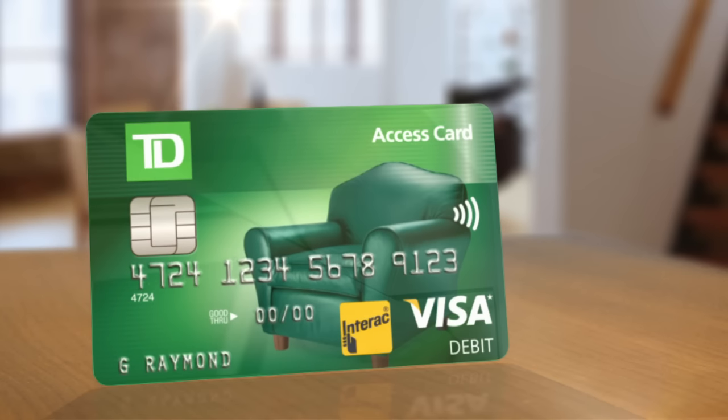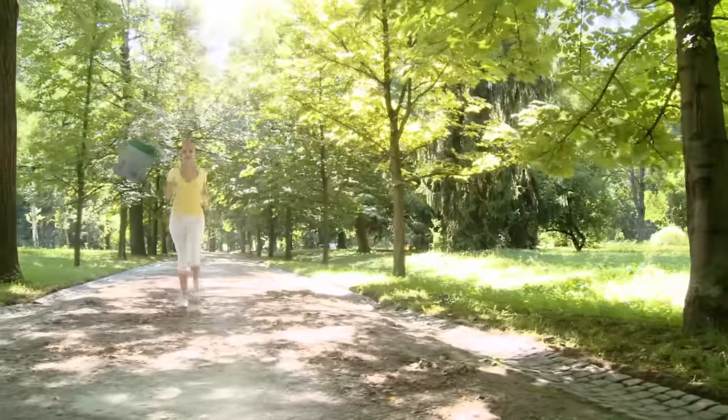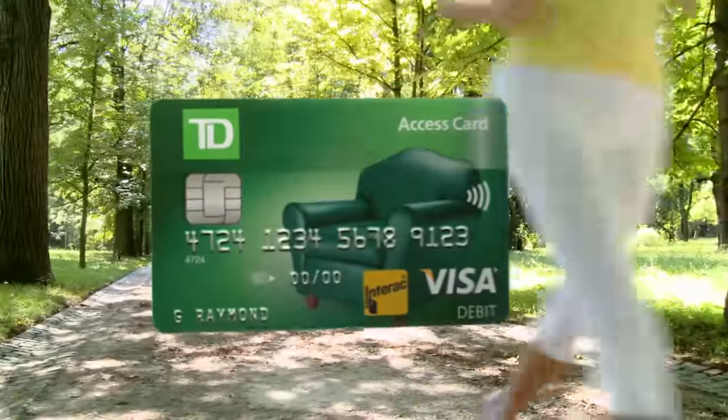Imagine being free to pay the way you want — in-store, around the world, online, anytime. Welcome to your life with the new TD Access Card.